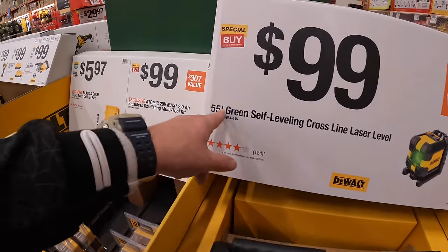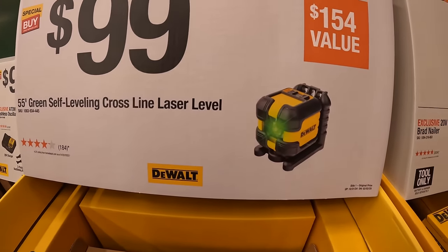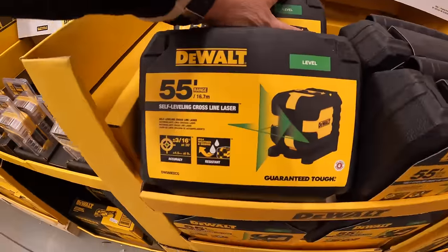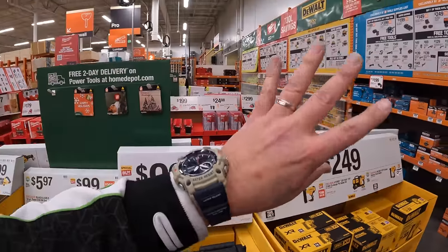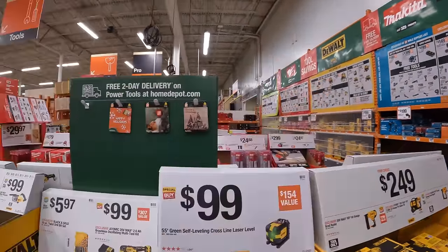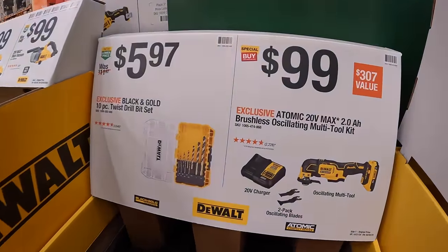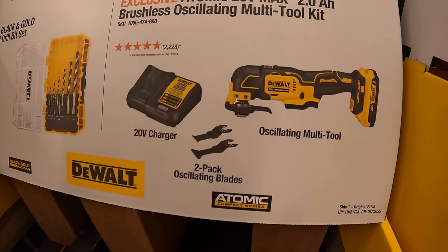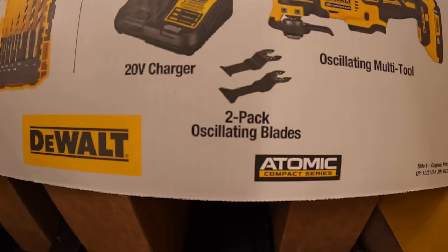$99 for the 55-foot green self-leveling cross-line laser level, and it comes in its own hard case. In a different video we'll cover all the BOGO sales. $99 is a fantastic price for the Atomic oscillating multi-tool as a kit — comes with a 2 amp-hour battery, charger, and a 2-pack of oscillating blades.